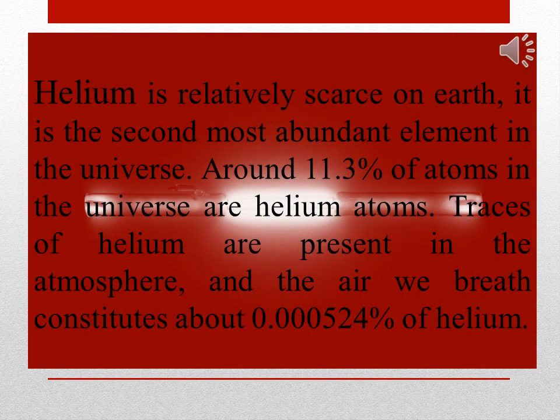Helium is relatively scarce on Earth. It is the second most abundant element in the universe. Around 11.3% of atoms in the universe are helium atoms. Traces of helium are present in the atmosphere, and the air we breathe constitutes about 0.000524% helium.